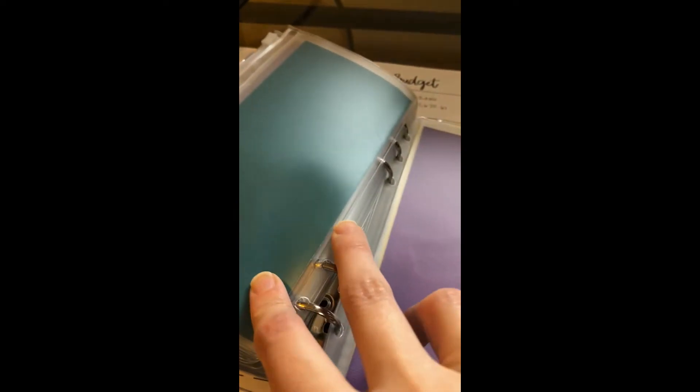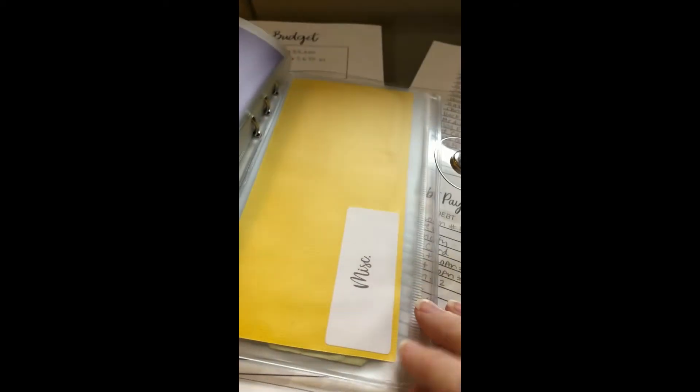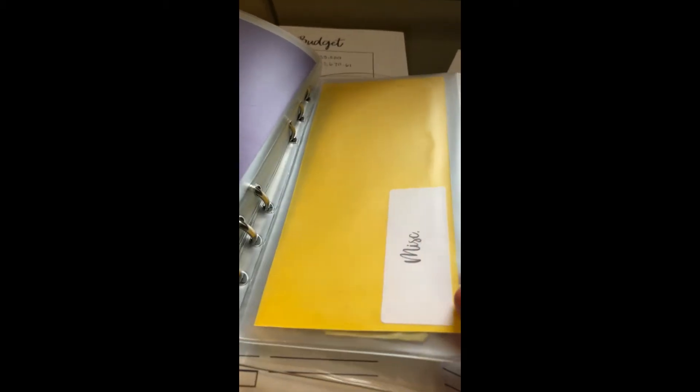I've got our game night or generosity fund, which we zeroed out this month because we're going on vacation. We did the same with our eating out fund — normally there would be money in those. We also decreased our miscellaneous fund this month so we could put a little more into our unexpected vacation fund.